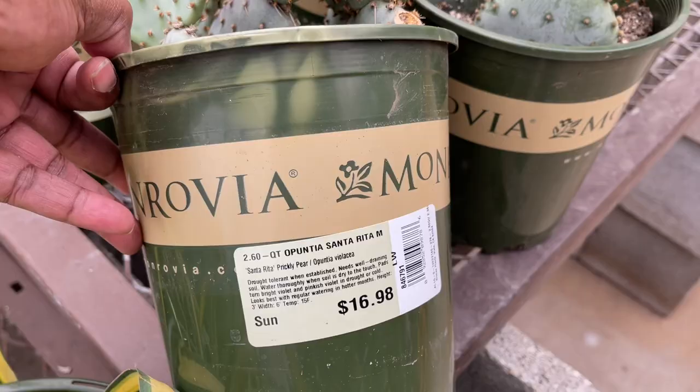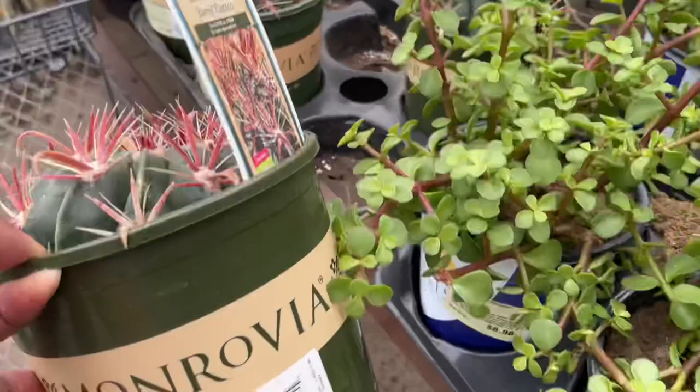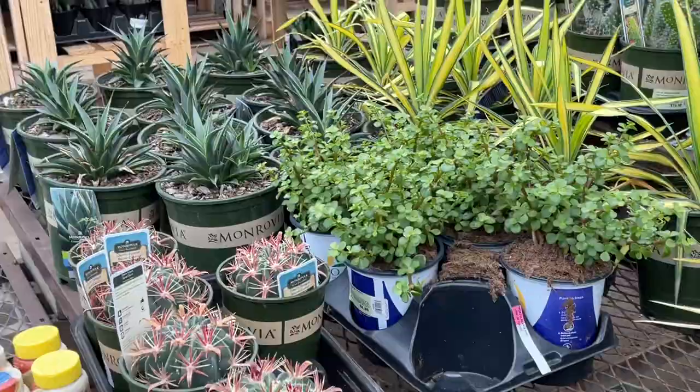They have some Santoritas for $16.98. That's nice, I love these. And in Arizona they are the deepest purple that I've ever seen — beautiful. I have some Feral Cactus for $16.98. These are gorgeous, one of my favorites. Devil's Tongue, I think, is the common name for these.